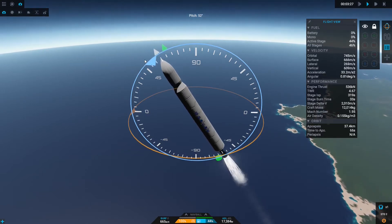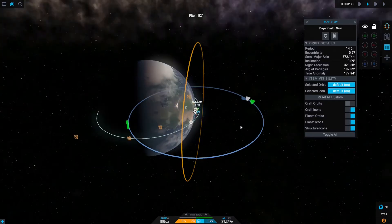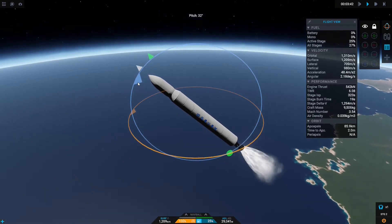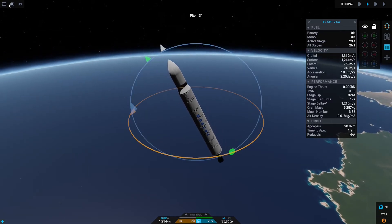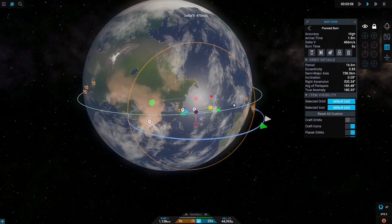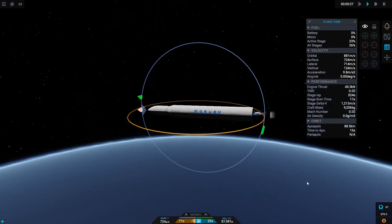So yeah, the second launch failed due to early engine shutdown of the second stage, failing to reach orbit. The third launch failed because it was unable to compensate for fuel loss and the second stage directly contacted the first stage interstage after separation. Now I think our interstage separation will happen here. Let me plan some maneuvers so we can get a perfect orbit.